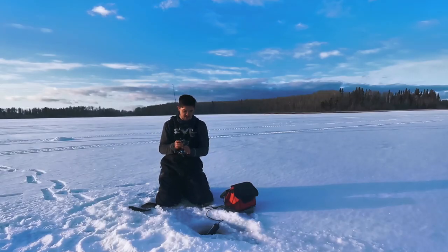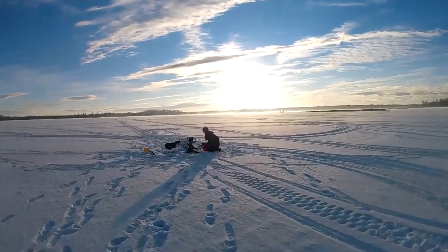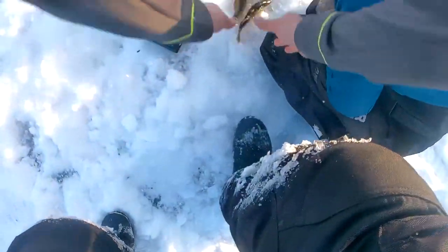Rachel's using the underwater camera right now, so hopefully we can score some underwater shots for you guys. It seems to always be the coolest thing about ice fishing — seeing how they react underwater. Looks like they're all gone now though.